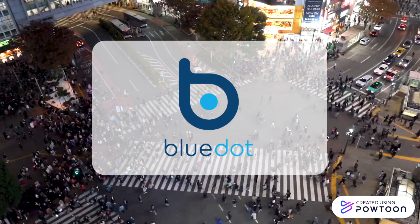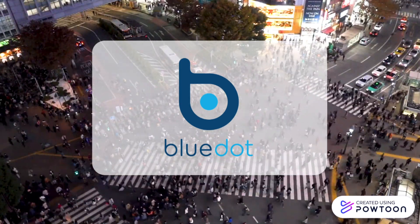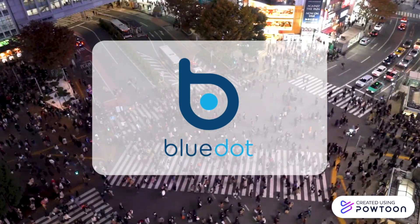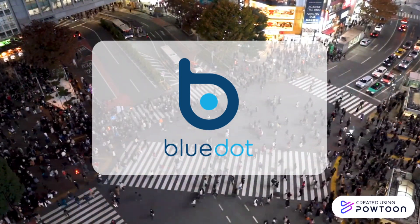Despite the limitations, Blue Dot and other AI companies will play an integral role in future epidemic and pandemic tracking, which in result will help save countless lives.